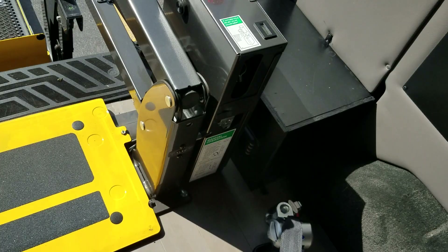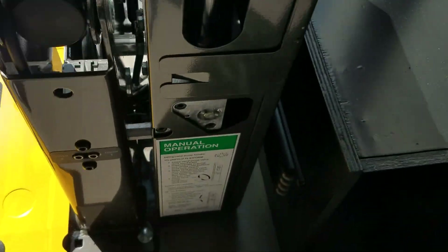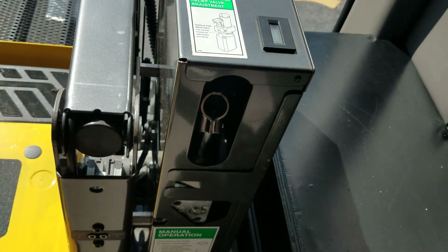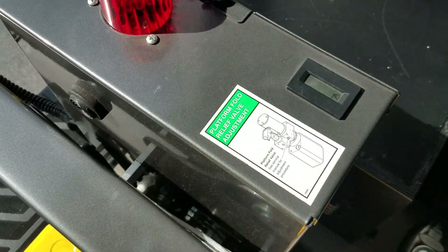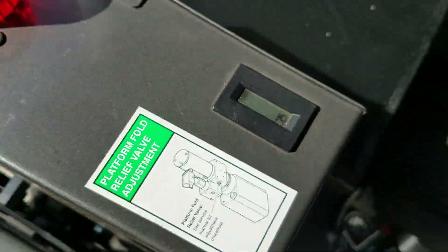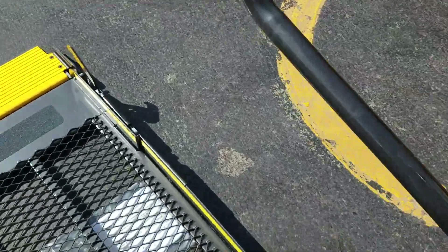If you ever need to use the lift manually, there's a jack that explains how to do it — kind of works like a crank. You put it in and crank it up and down. It's not fun, but it's better than being stranded. You can see on this conversion there are only 19 cycles on the lift.